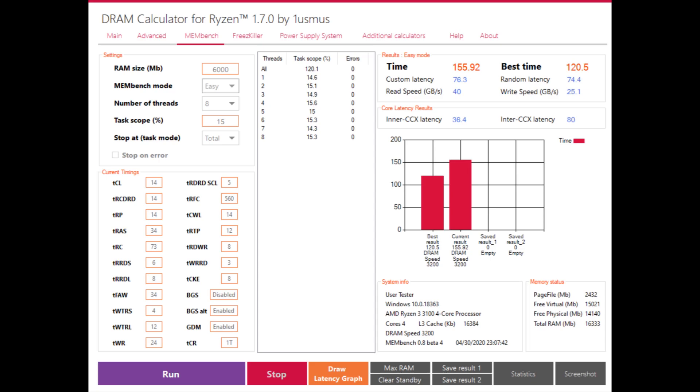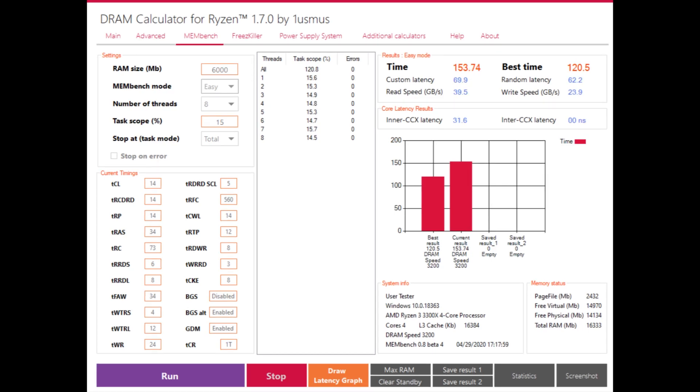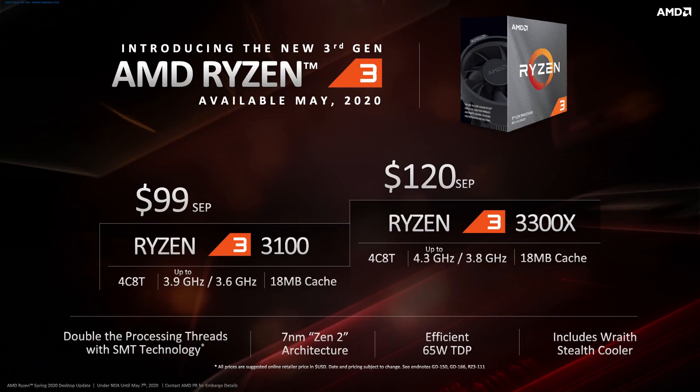In Zen 2, the latency in data exchange between the two CCXs is drastically reduced but still remains much higher than intra-CCX communication. The presence of four threads per CCX on the Ryzen 3 3100 and twice the L3 cache suggests the performance difference between the 3300X and 3100 will not be as large as between the Ryzen 3 1200 and 1200 AF — but there will still be an effect, which we will monitor in gaming results.